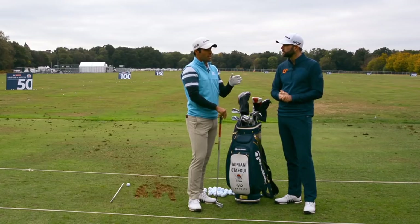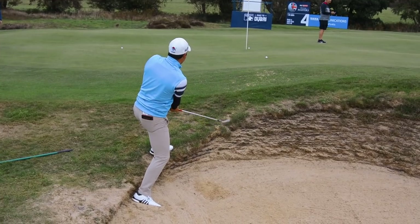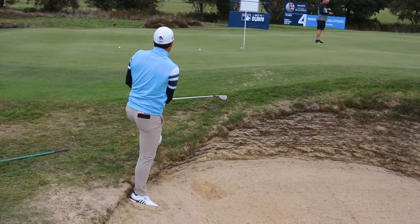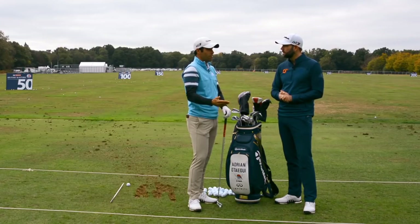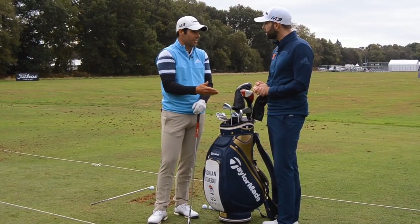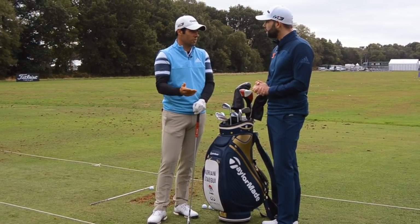After putting I go to the chipping area. I do some bunker shots, some chipping around the green, some flop shots - mostly chipping to get the feeling. I basically do this every day, but it's just about getting the feeling for that morning before the competition starts.